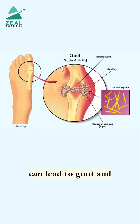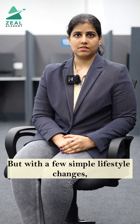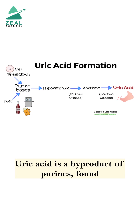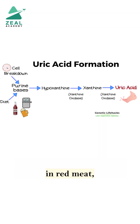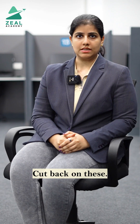High uric acid levels can lead to gout and kidney stones, but with a few simple lifestyle changes you can manage your uric acid naturally. Uric acid is a by-product of purines found in red meat, organ meats and seafood. Cut back on these.